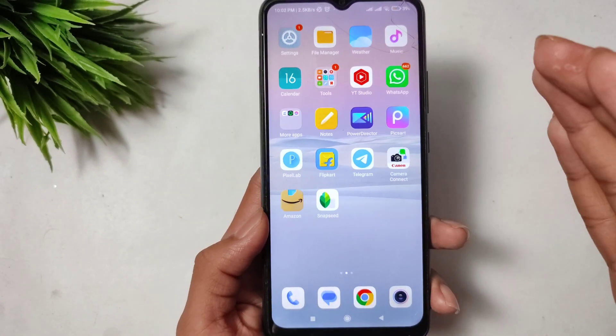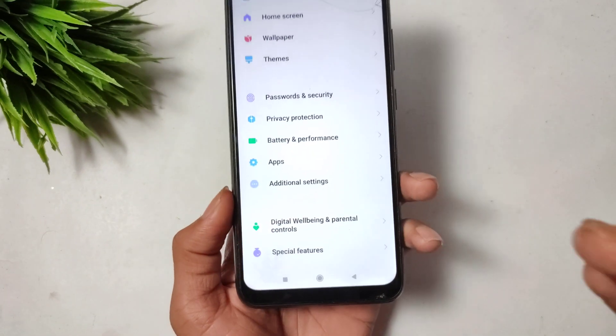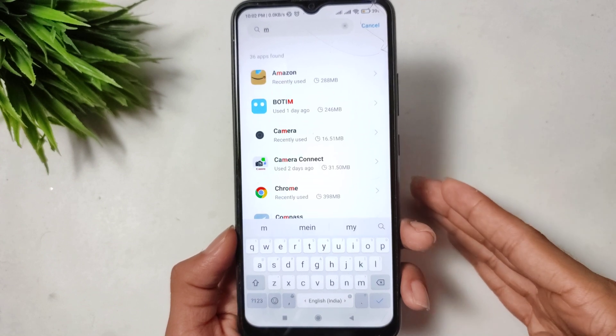The first solution is to open your mobile settings. When you open settings, search for the Apps option. We will go there and search for Messenger.